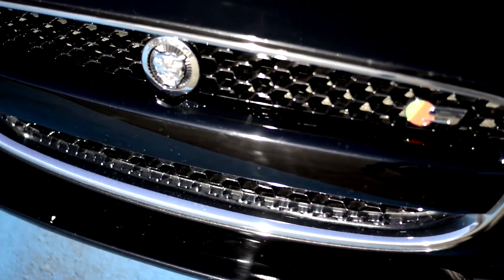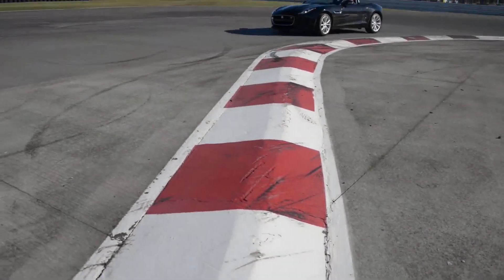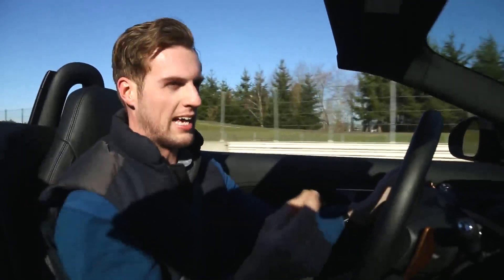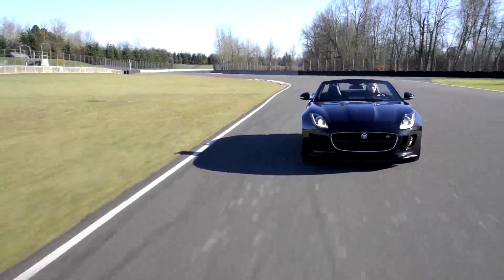Perhaps the best bit is the heart and soul — the parts that make it go. I'll cut to the chase. The supercharged drivetrain is a fantastic thing indeed. It comes in three different flavors: F-Type, F-Type S, and F-Type V8S. This is the mid-range 3.0L supercharged V6S model.